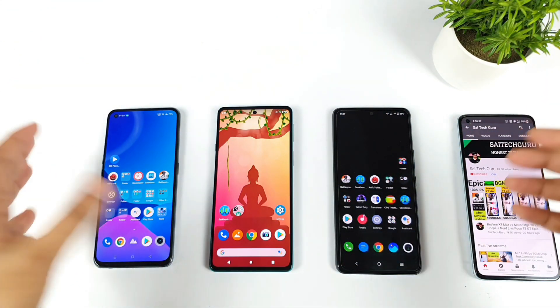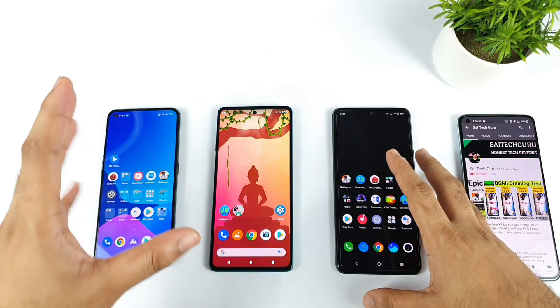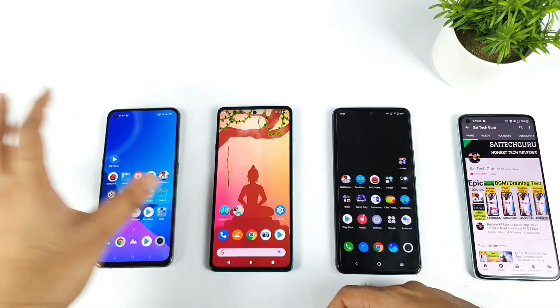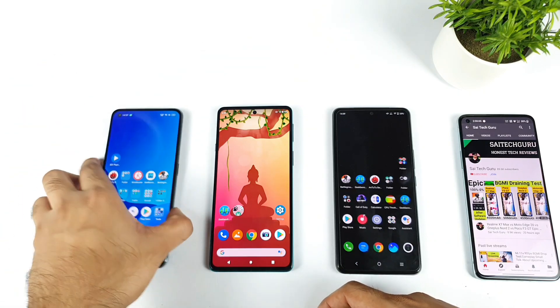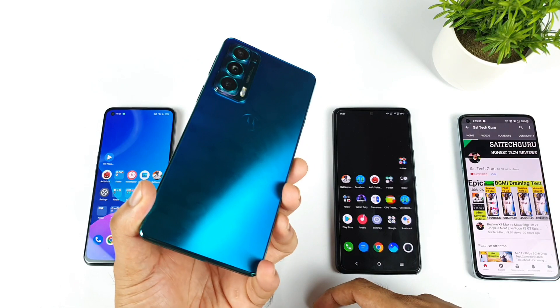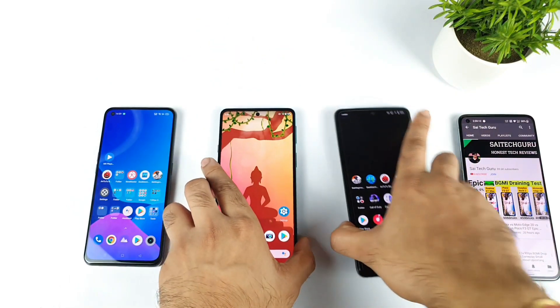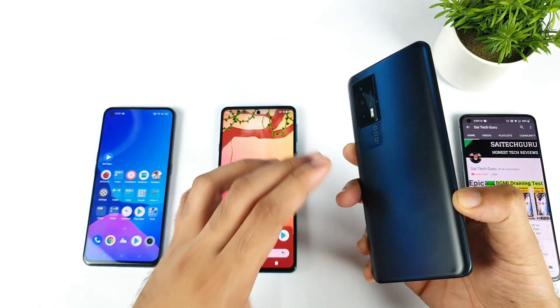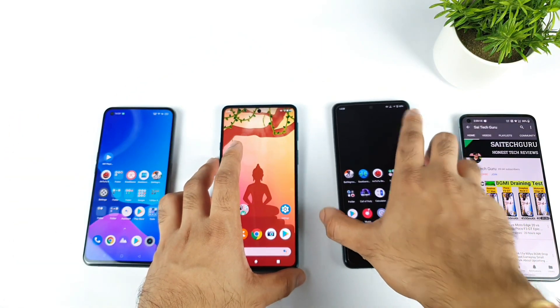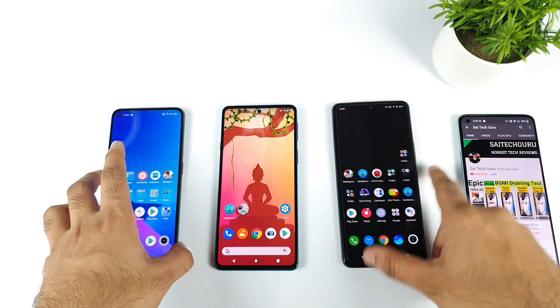Hello everyone, welcome back to my channel Saite Kuru. In this video I will compare the Geekbench 5 scores between all three smartphones I have right now — starting with the Dimensity 1200 from the Realme X7 Max, next is the Moto Edge 20 which has the Snapdragon 768G processor, and third is the iQOO 7 which has the Snapdragon 870 chipset. Let's see how different the Geekbench 5 scores are between these three processors.